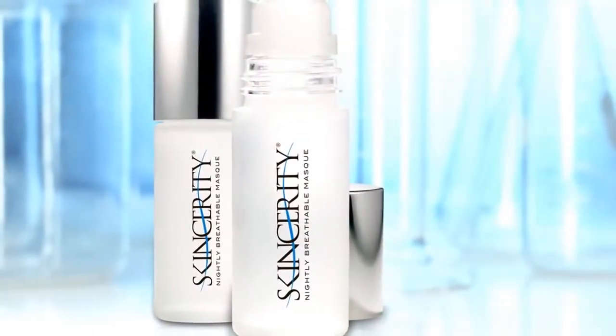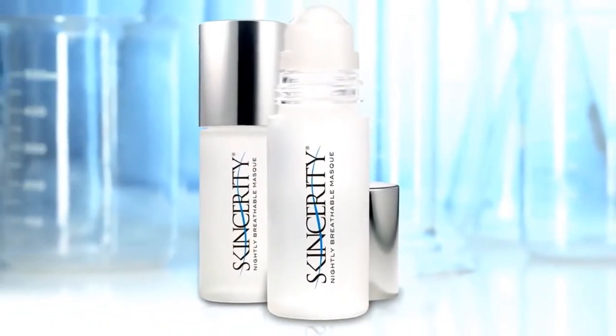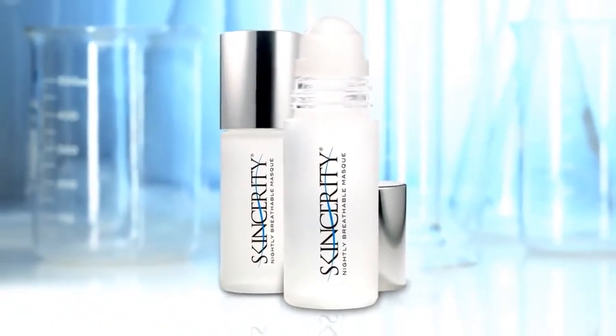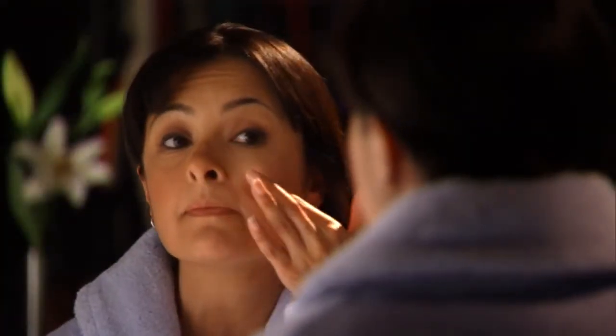SkinCarity is all about healthy skin. SkinCarity is a no-mess, roll-on, breathable barrier that prevents the skin from losing its natural moisture, uniquely solving a primary cause of wrinkles and aged skin.